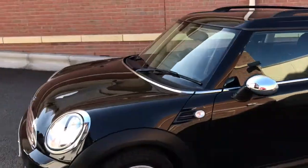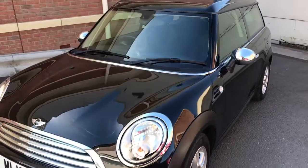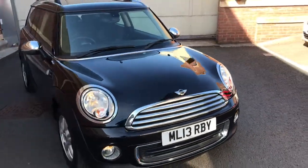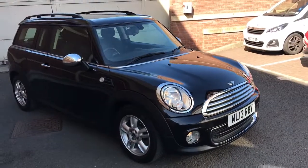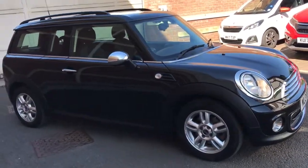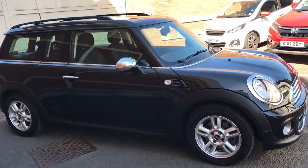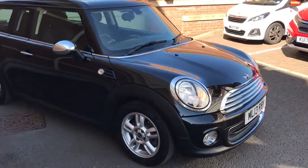It's a real one-off — we've got a Mini One Clubman that's only covered 12,000 miles. As you can see it's midnight black metallic, and it has just the one former keeper, one owner in total. It also comes with a full Mini service history with warranted mileage.